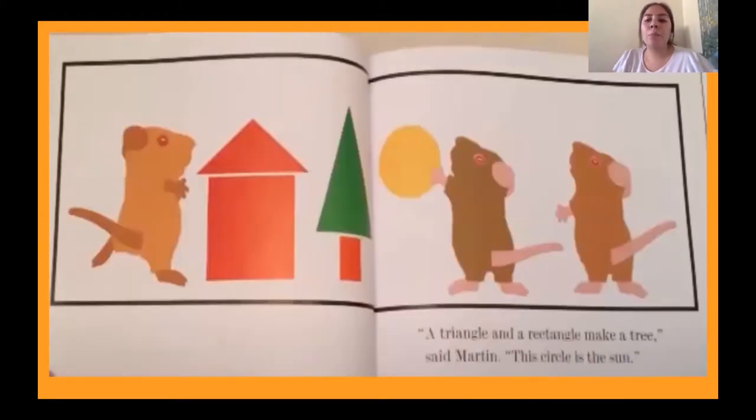'A triangle and a rectangle make a tree,' said Martin. 'The circle is the sun.' Do you see the circle? This is the sun and the tree and the house. Wow, these mice are creative!